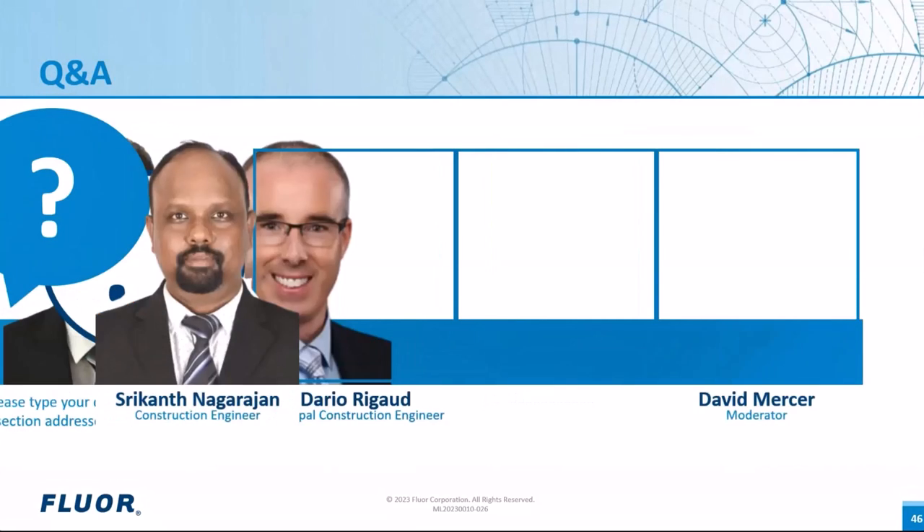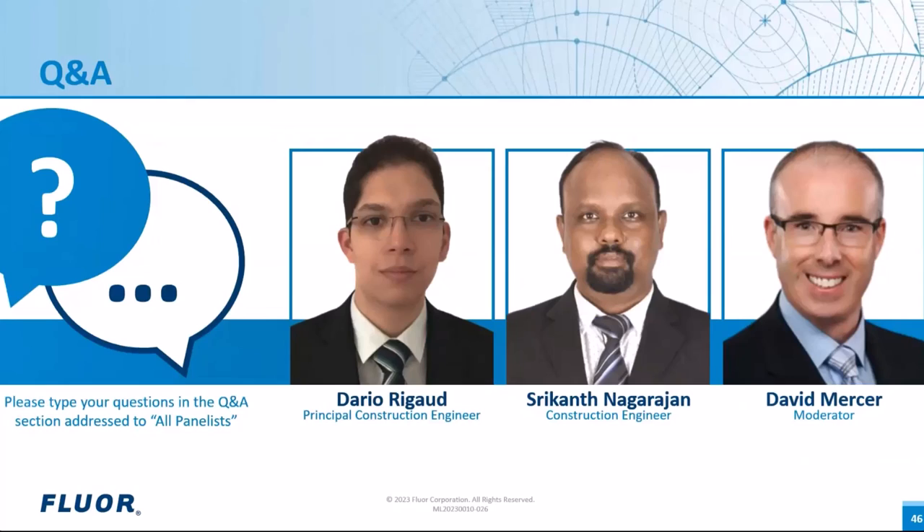Great, thank you very much, both Dario and Sri — I really enjoyed that presentation. Let's now take a moment to address some of the questions received from the audience during the presentation. The first question — I'll direct it to you, Dario — what is the right time to implement AWP? Would it be at the beginning of FEED, at the end of FEED, or in detailed engineering?